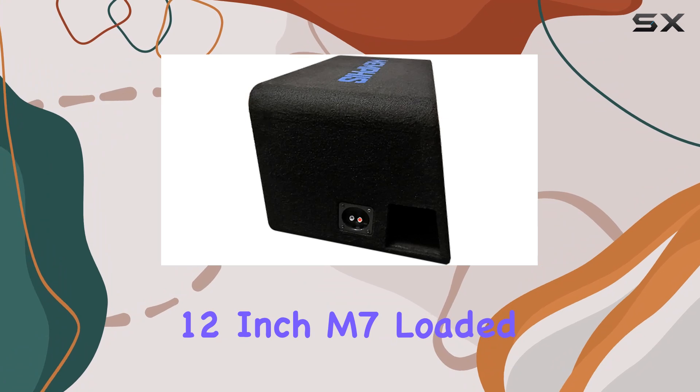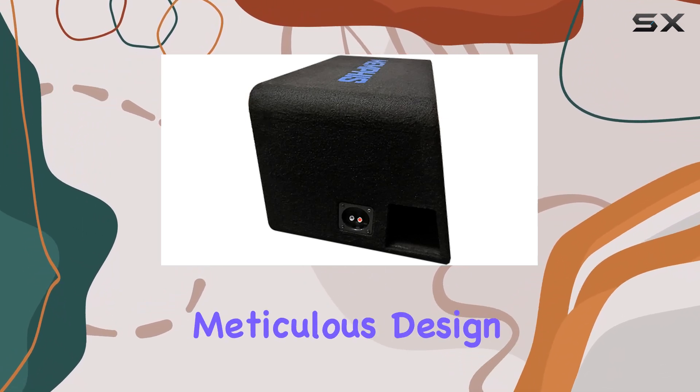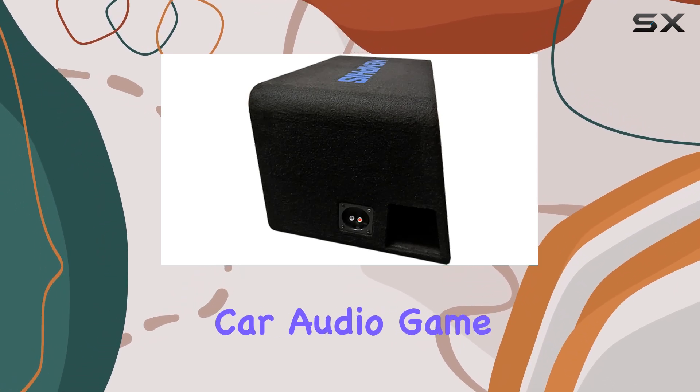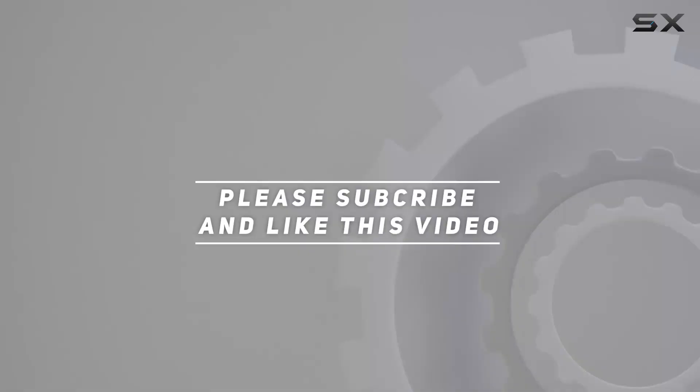In conclusion, if you're in the market for premium bass performance without breaking the bank, look no further than the Memphis Audio single 12 inch M7 loaded subwoofer enclosure. With its powerful performance, meticulous design, and unbeatable sound quality, it's time to elevate your car audio game to the next level. Check out the video description for updated pricing, and thank you for watching.